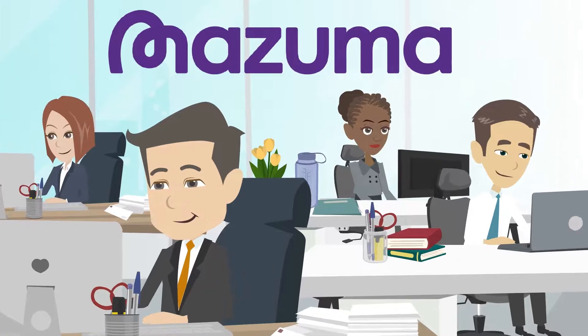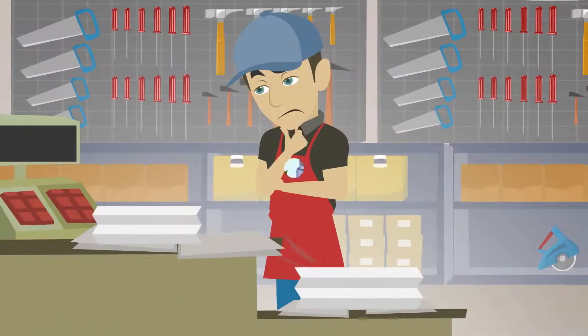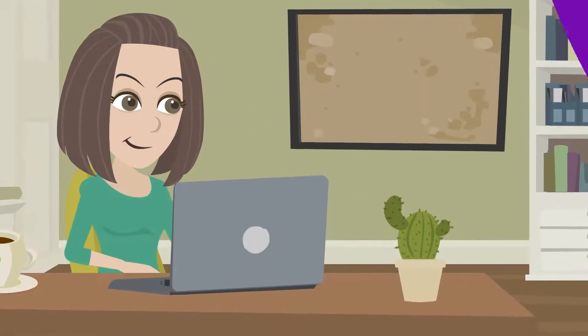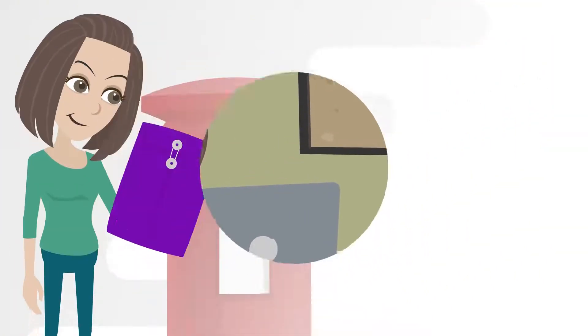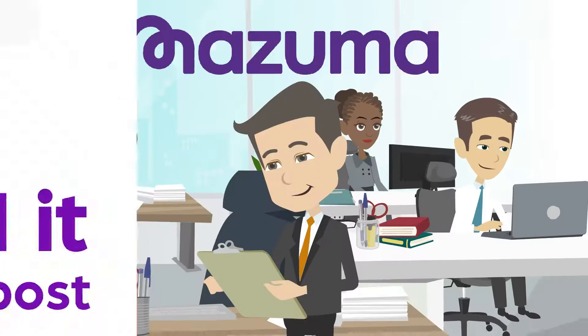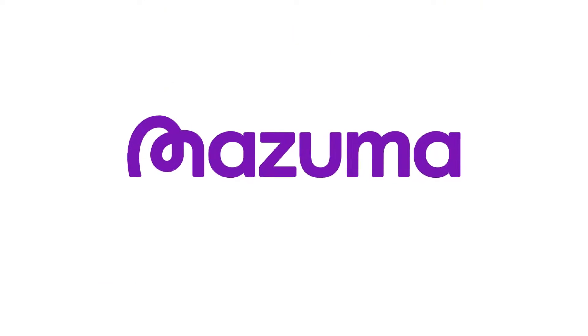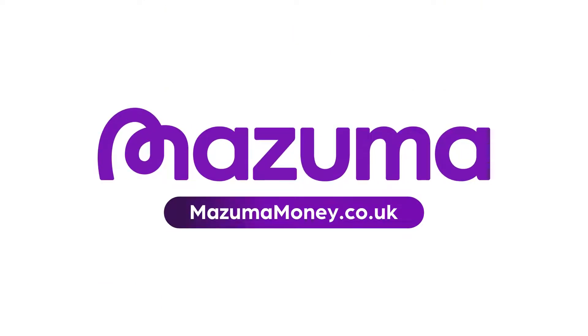Let the expert accountants at Mazuma Money do what they do best to get your books in order. Sign up at mazumamoney.co.uk. We'll send you our signature big purple envelope. You send us all of your paperwork by free post, and we'll take care of the rest. Accounts and tax are hassle-free when you use Mazuma Money.